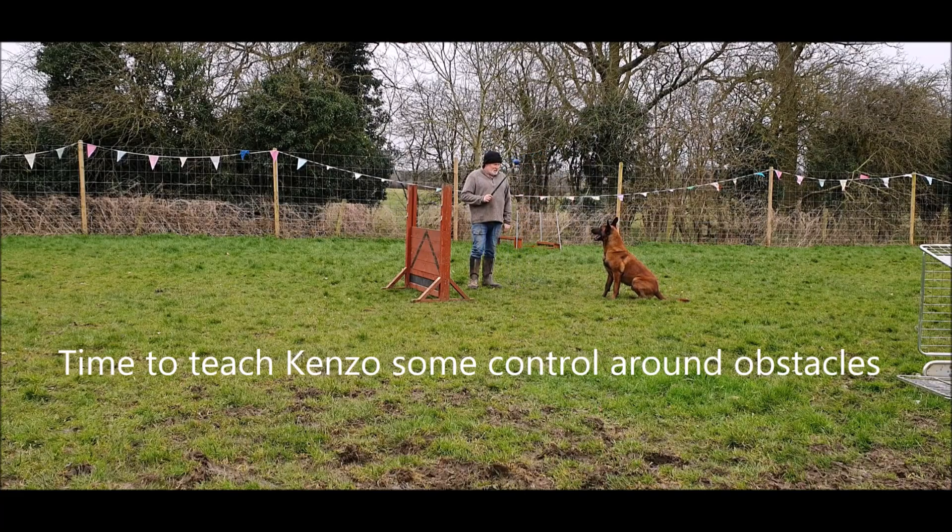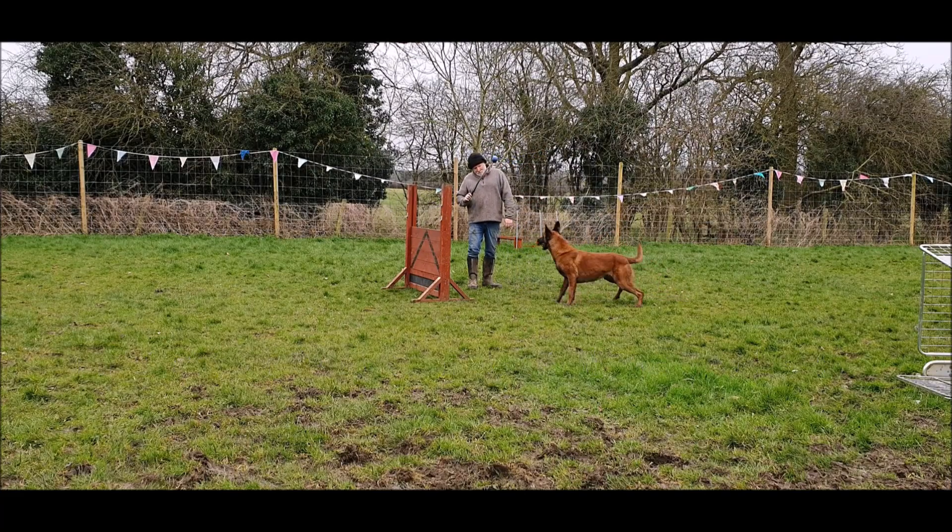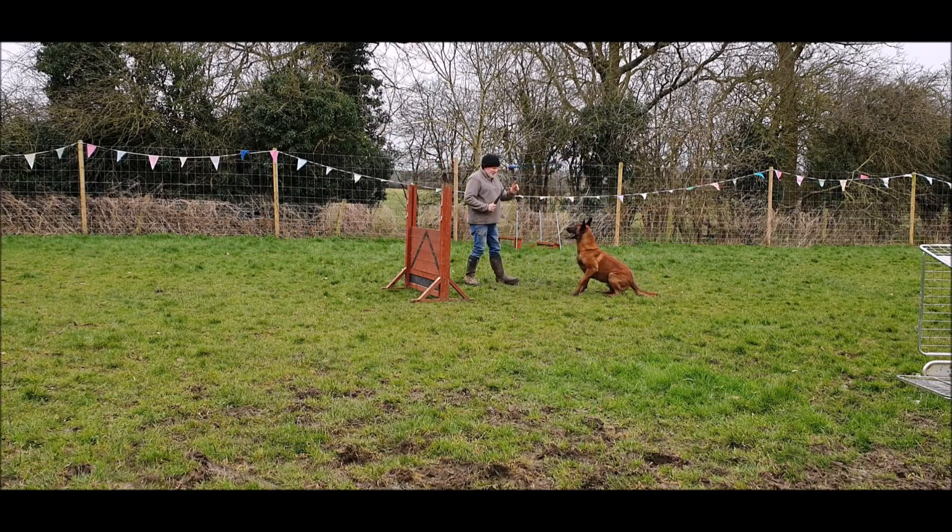As a bit of light relief, I've decided to teach that freight train Kenzo a bit of discipline and obedience around obstacles.